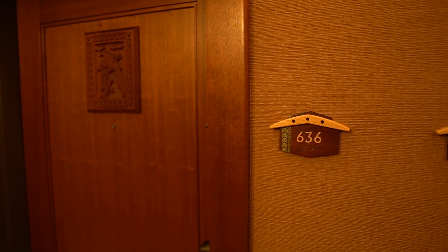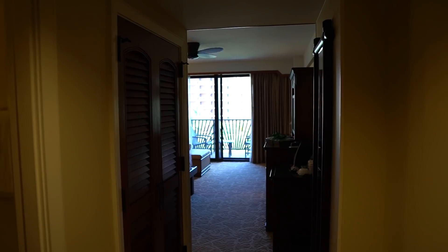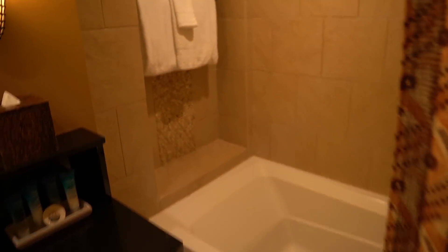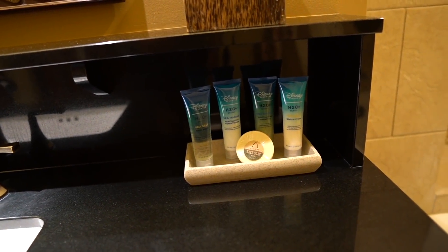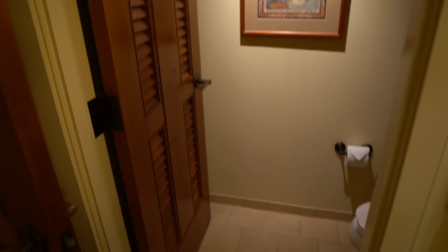We are staying in room number 636. Look at the door. I can already tell I'm in love with this room. As soon as you walk in, you can find your bathroom. So beautiful. I like the backsplash in the shower, and there's also a very deep bathtub and a rain shower head. I love those. And over here you can find the classic Disney Resorts H2O soap, plus a facial soap. There's also some privacy, which I love.